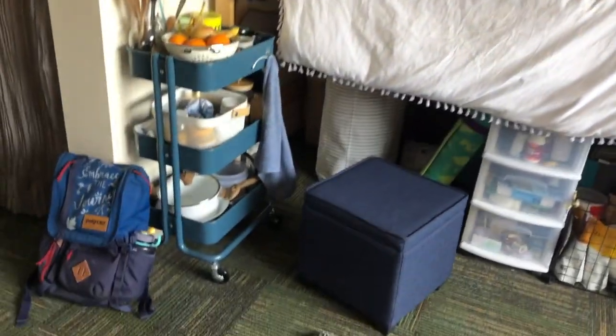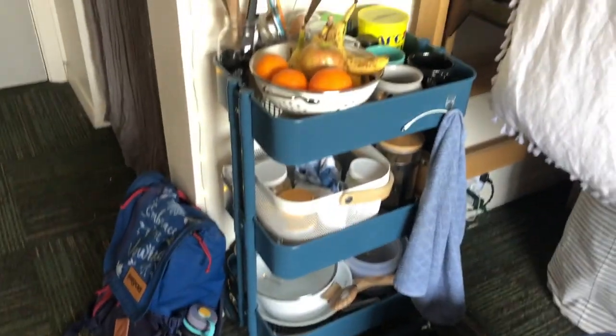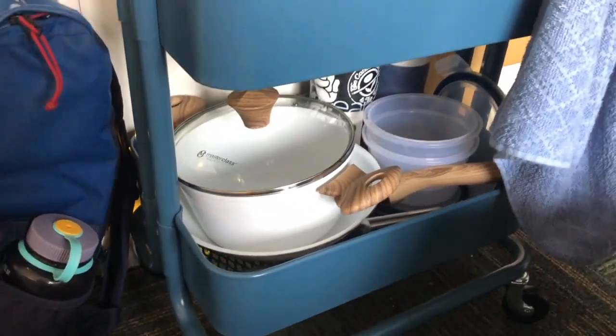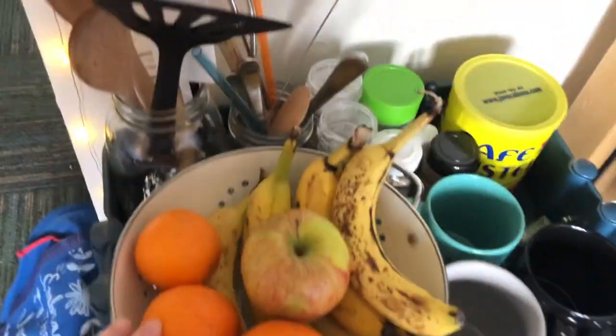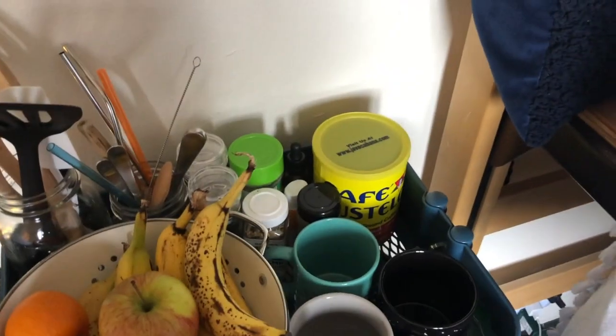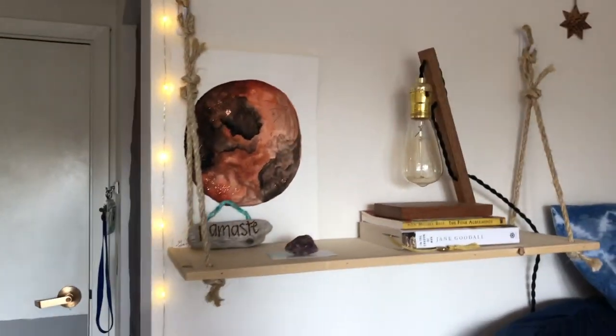I have this rolling cart from IKEA — it is basically my holy grail of cooking. I've got pots and pans, Tupperware, and spare bottles down here, then my French press, and my plates are back there. Up top we have my little fruit basket, which I often forget is also a colander, my mugs, coffee, seasonings, utensils, and so on.